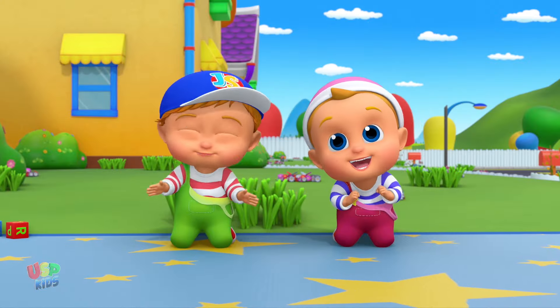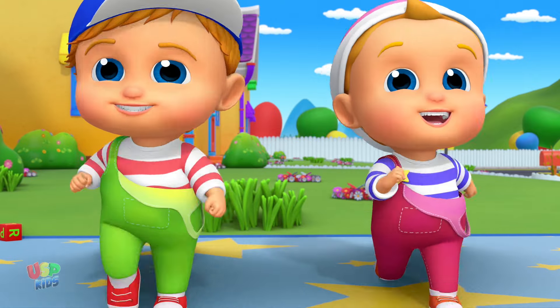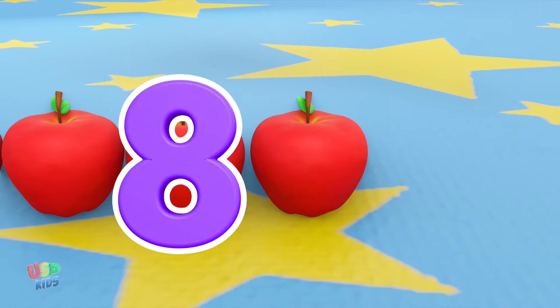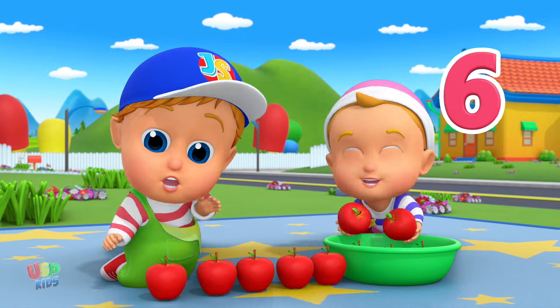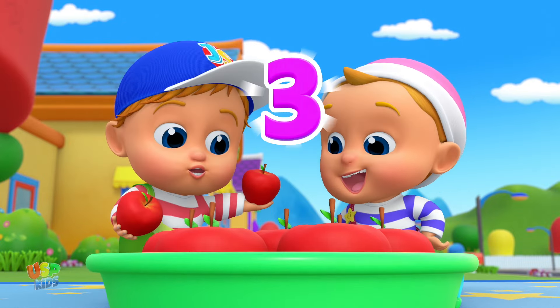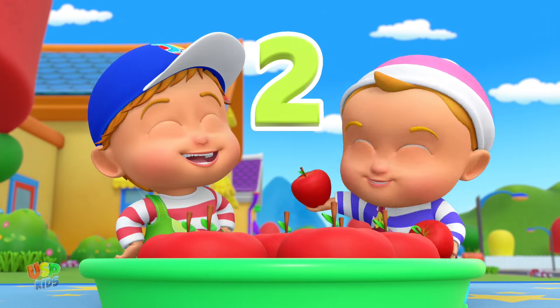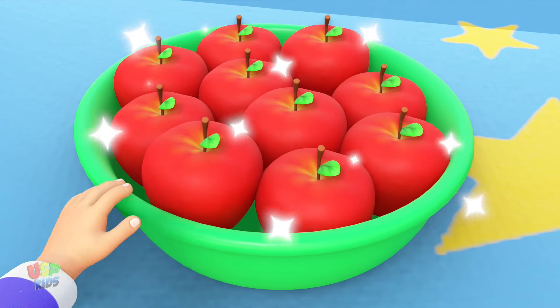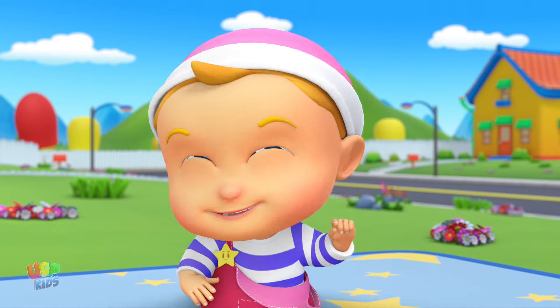Ten red, nine red, eight red apples. Seven red, six red, five red apples. Four red, three red, two red apples. One red apple in the bowl. Let's count the mangoes!